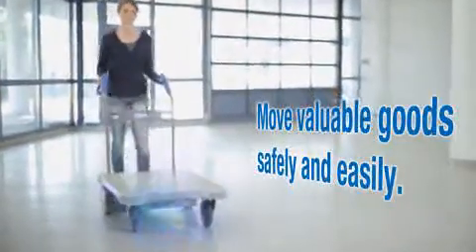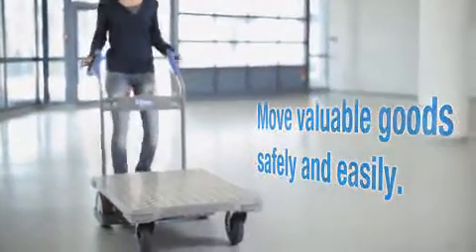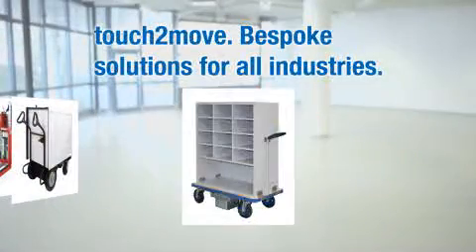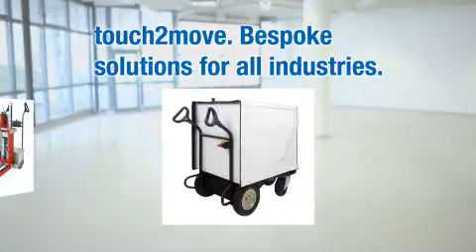Move valuable goods safely and easily. Touch2Move. Bespoke solutions are available for all industries.